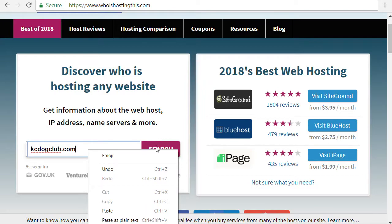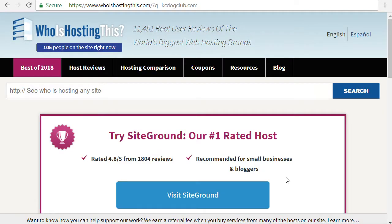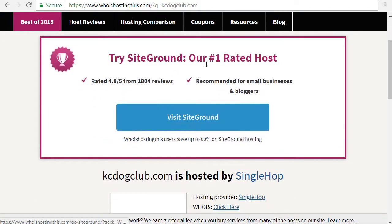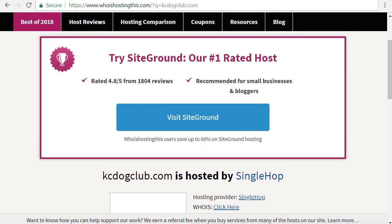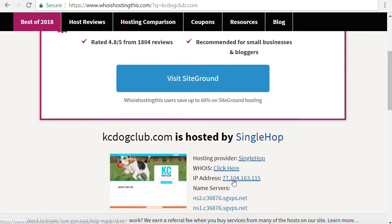I'm entering kcdogclub.com and we're just going to hit search. As we scroll down it gives us a little ad here — funny enough, SiteGround is where I host. But the reason I chose KC Dog Club as an example is because it says the hosting provider is SingleHop. Now I know that I pay SiteGround directly for my hosting services and that's where kcdogclub.com is located, but SiteGround is a reseller of SingleHop services.